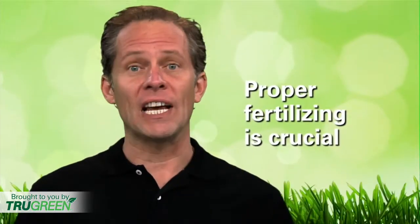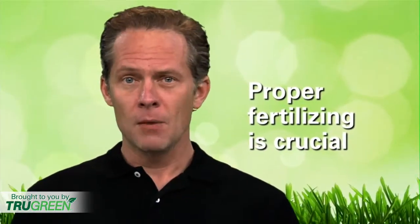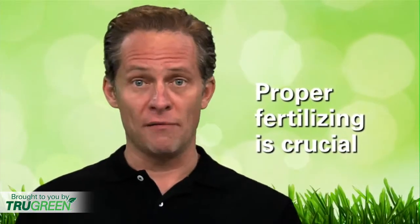Just like people, your lawn needs food to grow and thrive. But also like people, your lawn needs the right kind of food in the right proportions. That's why providing your lawn with the nutrients it needs through proper fertilizing is crucial to having a healthy green lawn. But do you know exactly what product is right for your lawn?